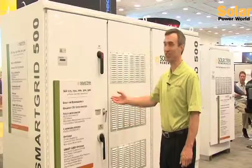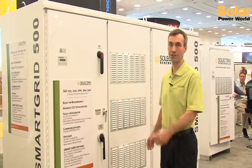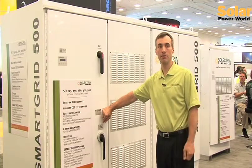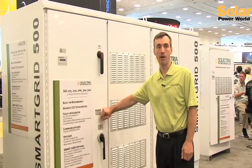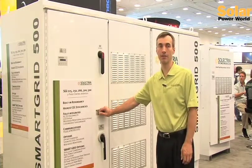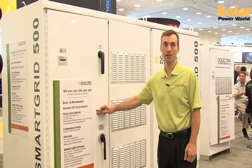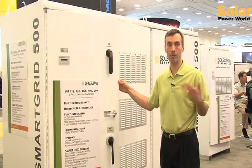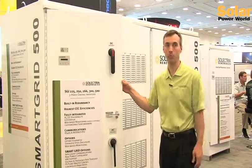This is the SGI Inverter Series, and its main features are smart grid features for utility interface and utility command and control, VAR compensation, and various things that utilities want to have for bigger penetration of PV as the industry moves forward.